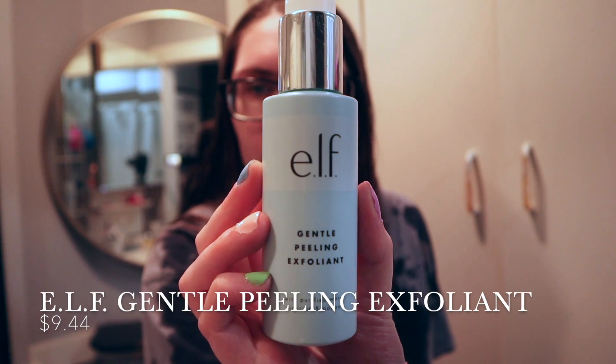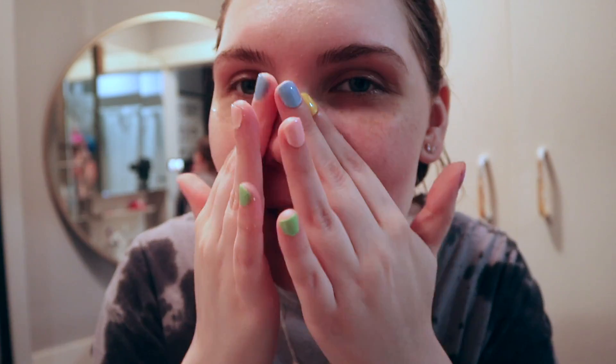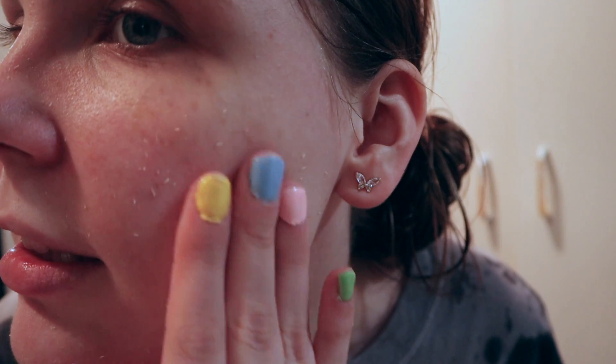This cleanser doesn't foam up, so it feels like it's not cleaning your skin, but it is 100% cleaning your skin. I love the way this feels and it leaves your face feeling very hydrated after. Now I like to go in with a liquid exfoliant — the e.l.f. Gentle Peeling Exfoliant. I really like this stuff. It makes your skin feel really soft and it definitely helped me with my acne. I had a couple pimples and the next day they were gone. I don't use this every day because you're not supposed to — it says to use two to three times a week. I really recommend this product and it's really inexpensive, like $10 at Target. When you put it on your face, it immediately feels like it's peeling things off — it literally peels your skin.